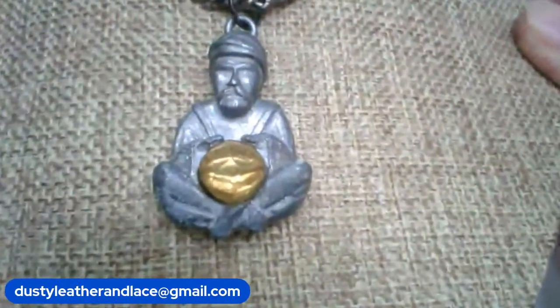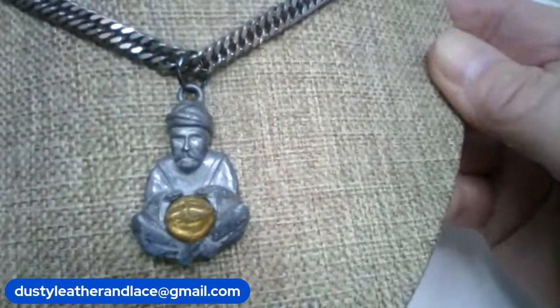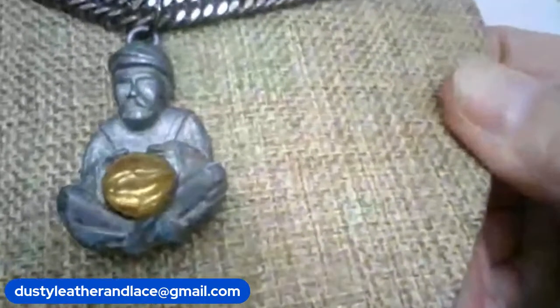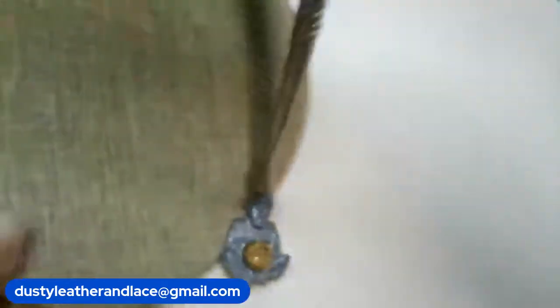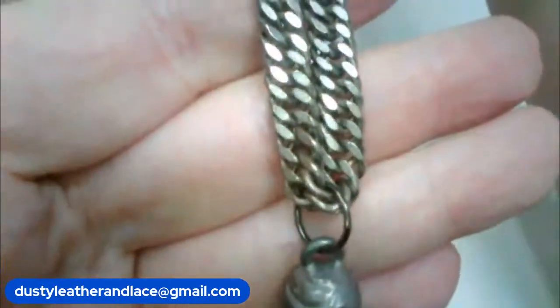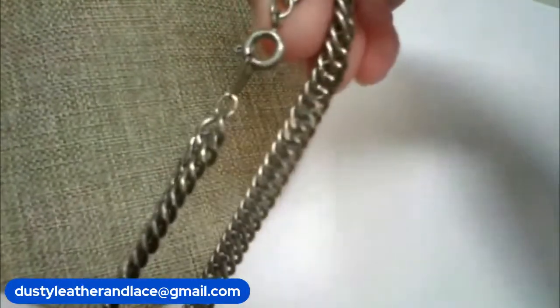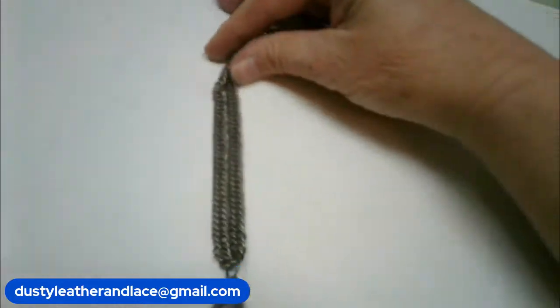This necklace has a really nice pewter fortune teller — he reminds me of the guy in that movie "Big" at the fortune teller machine. It's a pewter pendant with a crystal ball, and I put a nice vintage chain on it — a bolder, big chain with a spring ring. This one is $18 and it's number 10.